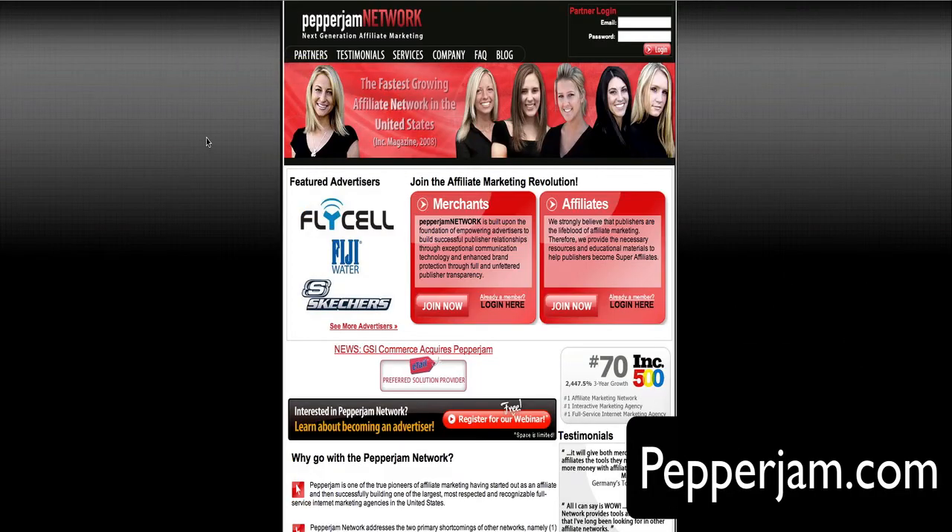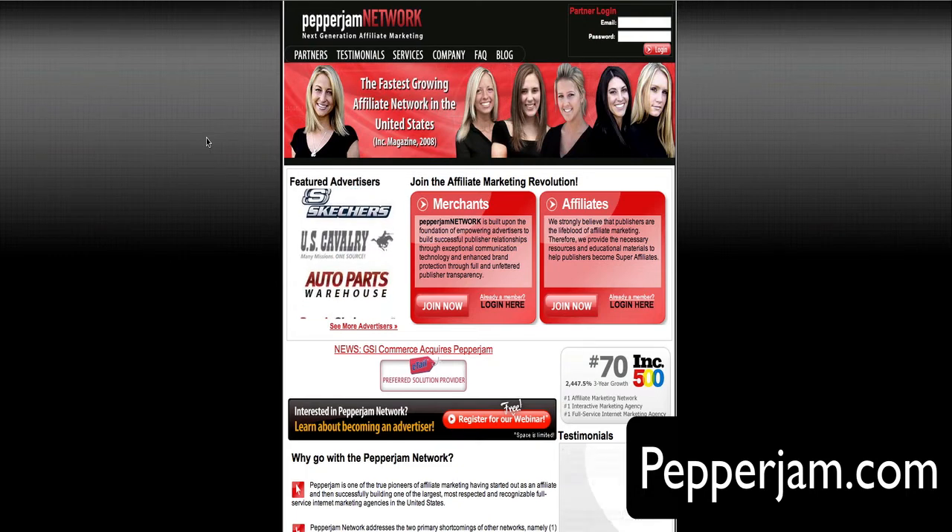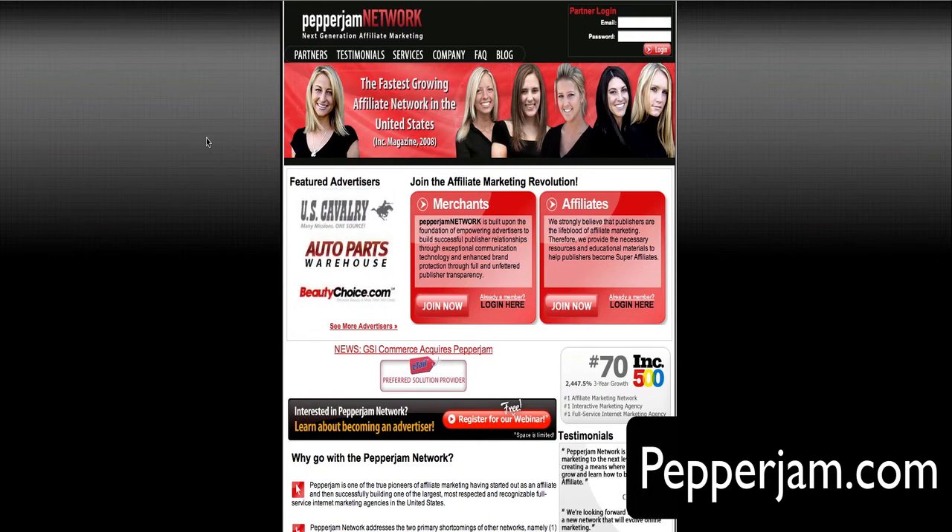Next up, I want to show you the Pepper Jam Network. It's a pretty cool place — it has a bunch of offers for you to team up with other entrepreneurs and sell their offers. Go to PepperJamNetwork.com to try out Pepper Jam.